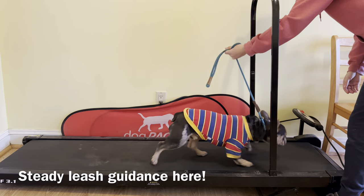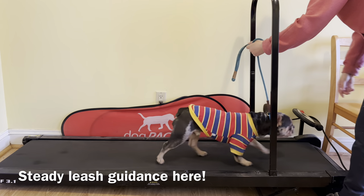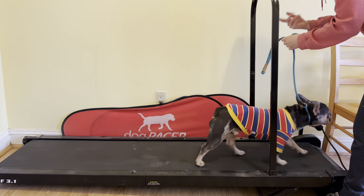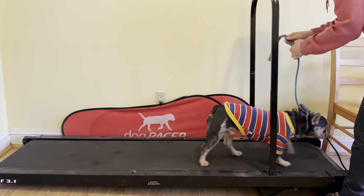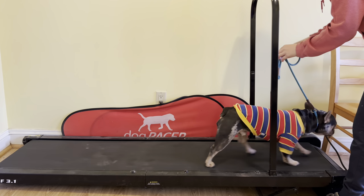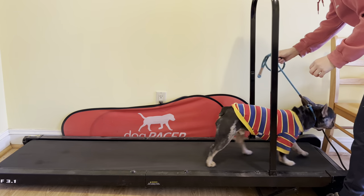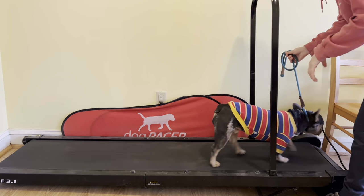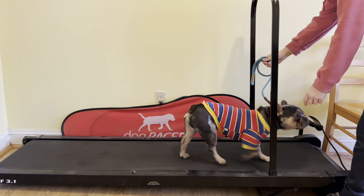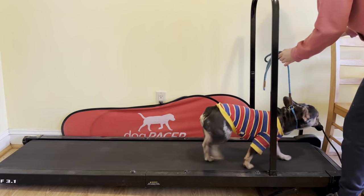Obviously, you saw I start with just staying in place and guiding them on. I'll release them, and then if they have no problem with that, the second rep, I'll actually turn on the treadmill. All I'm using is a slip lead. That's the most important thing — to give leash pressure when they try to do anything but walk. You notice he tried to make an attempt to get off, but I was right there with my leash pressure guiding him back on.